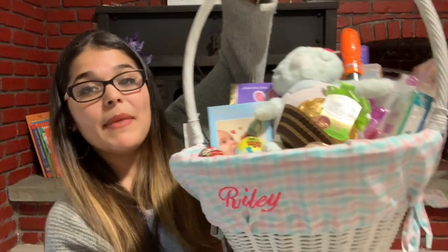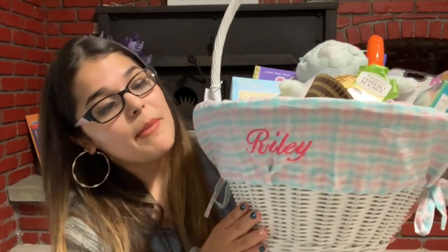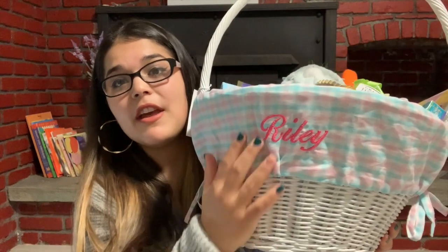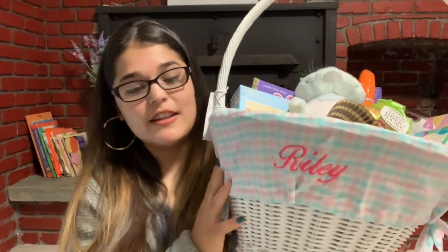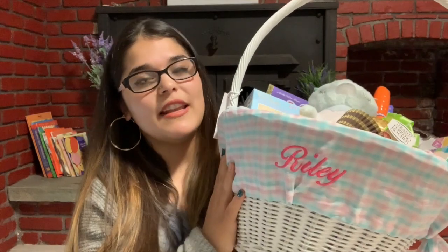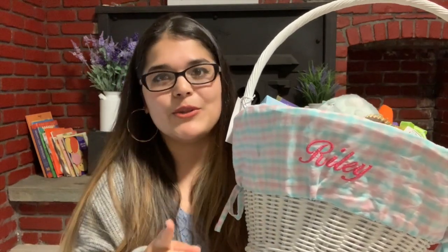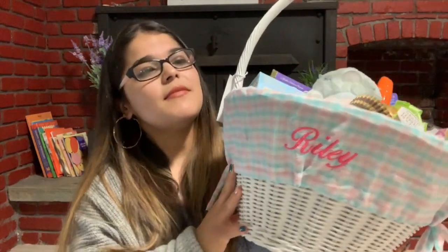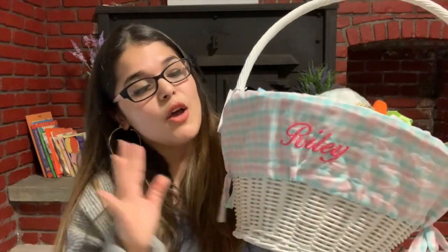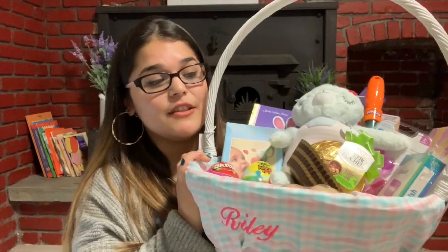Hey guys and welcome back to my channel. For today's video I am going to be sharing what I got my baby in her Easter basket. I did make the conscious decision of purchasing the basket off Pottery Barn. I think it's a cute idea to have your baby's name monogrammed onto something personal and theirs. I know that it is expensive because you have to purchase the basket and the liner separately — make sure you do that, because I made the mistake of just buying the liner thinking it came with the basket, and I made the same mistake with my nephew.